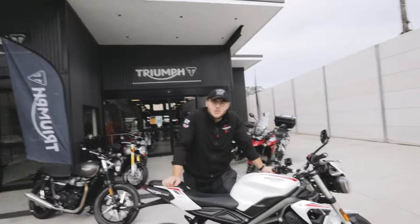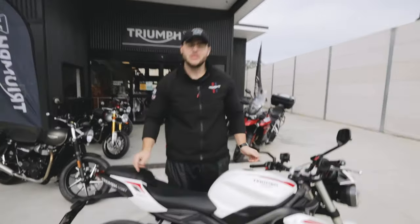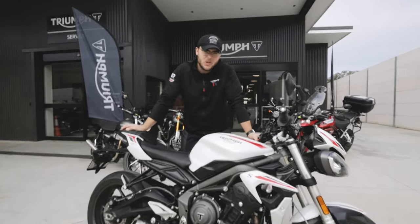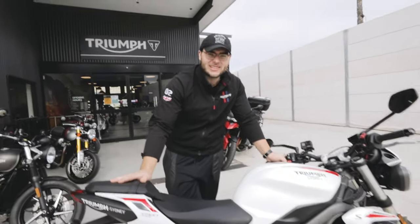I heard you want a LAMS bike. I also heard you want a fast LAMS bike, and a safe LAMS bike. Well, I've got you the new 2020 Street Triple S. Did it get much better? Heck yeah it did — it looks great now, it doesn't look as tacky as it did before.